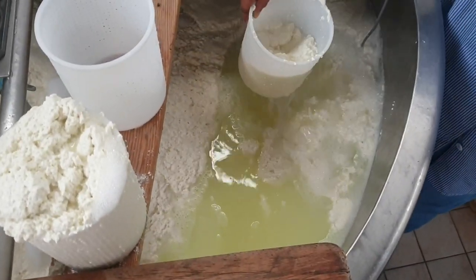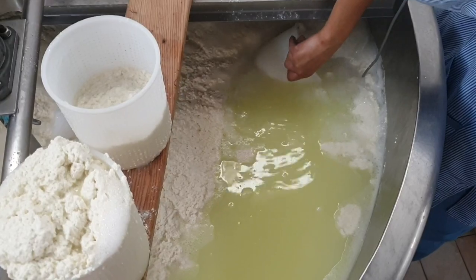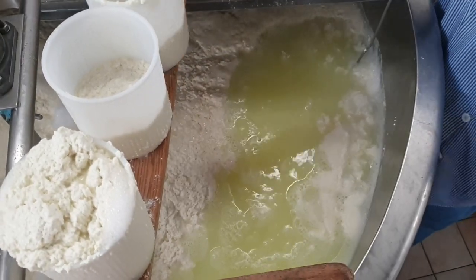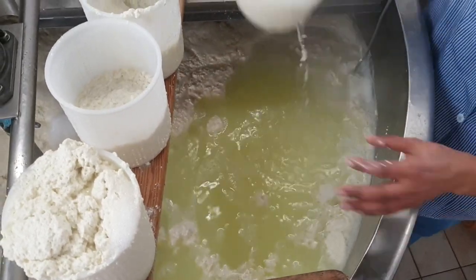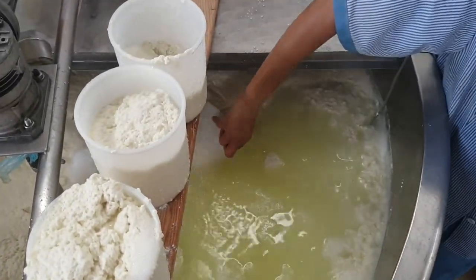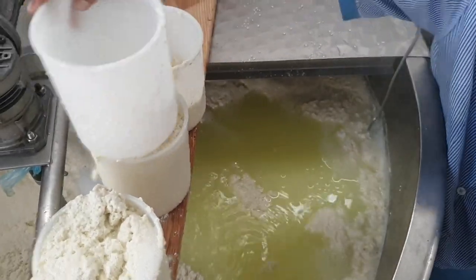In the process of making ricotta, whey is heated in three stages of temperature to get the result. The ricotta is then filled into a container and left overnight for draining and cooling down. The next day morning it is ready for packaging and to go to the shops.